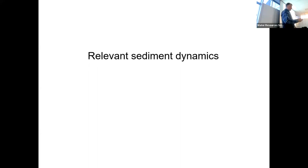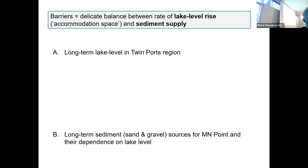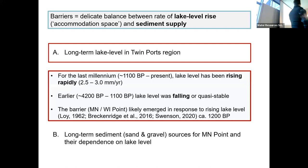Let's spend a little time talking about relevant sediment dynamics. Barriers — their formation, existence, and fate — depend on a delicate balance between the rate of lake level rise and the rate of sediment supply. The first issue is long-term lake level rise in the Duluth area, western Lake Superior. I'm going to lean heavily on some work done by Andy and others, but basically for the last 1,000 to 1,200 years in our neck of the woods, lake level has been rising with respect to bedrock at a rate of about two and a half to three millimeters per year.